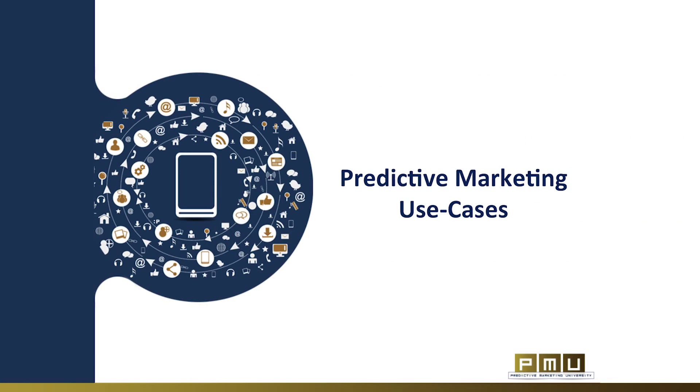Predictive marketing makes revenue generation more efficient and predictable, and helps to eliminate waste. Here are some of the most common use cases of predictive marketing.